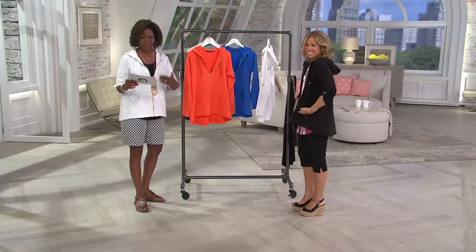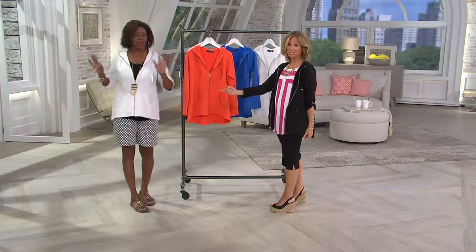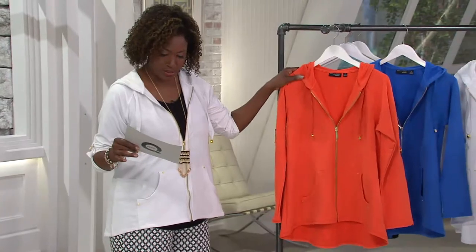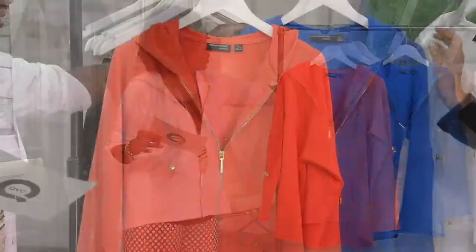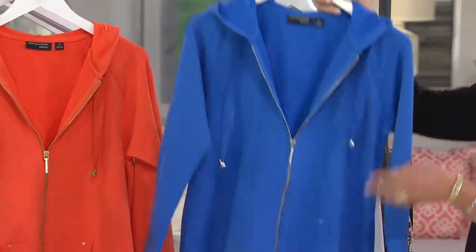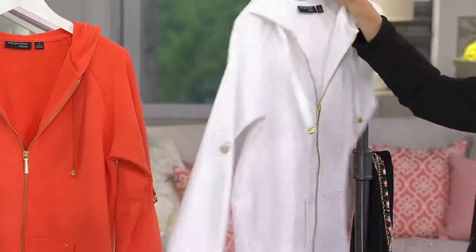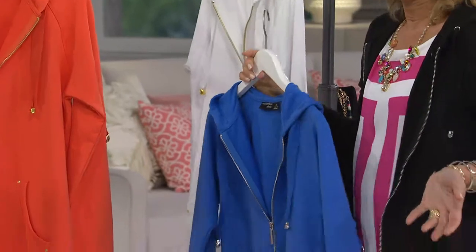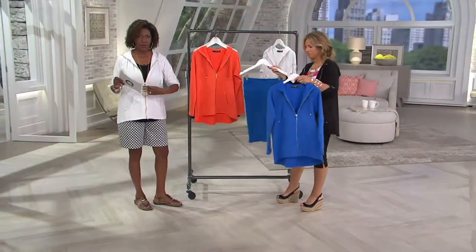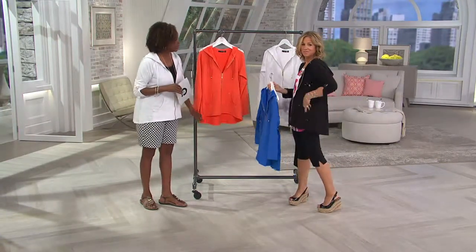What we're talking about is the Susan Graver Weekend, which is that French Terry knit that we love — zip front jacket. It's doing everything it needs to do and it is so comfortable. We have it in gorgeous bright orange, a gorgeous blue we call Paris blue, white of course, and black. A quick heads up: the white and orange both have gold tone hardware and zippers, while the blue and black both have silver tone in the zipper and hardware.